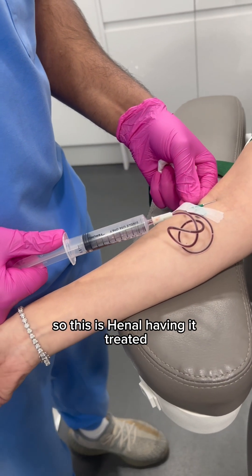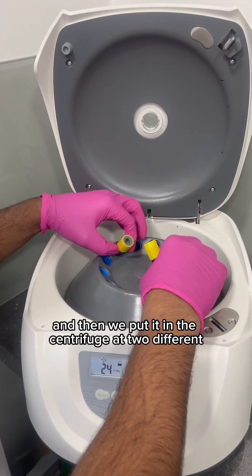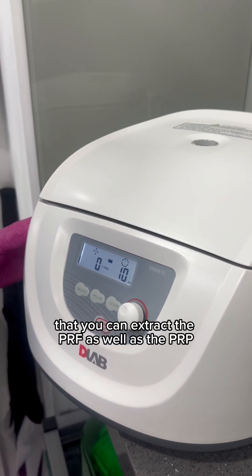This is Henel having it treated. She suffered with both. As you can see, we draw some blood and then put it in the centrifuge at two different spin rates to ensure that you can extract the PRF as well as the PRP.